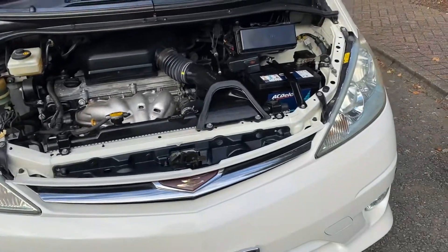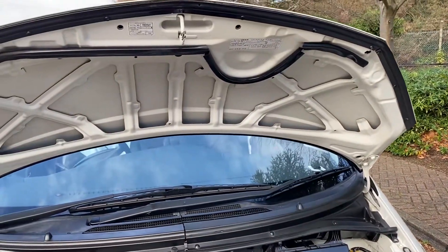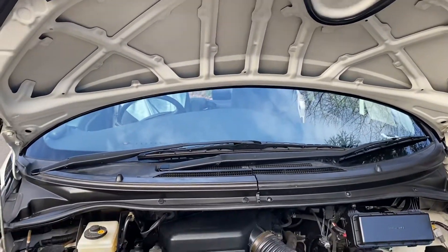Approaching sort of 30mpg, which isn't bad. The overall running cost of the car is very good — ultra reliable, very cheap for servicing especially with us.